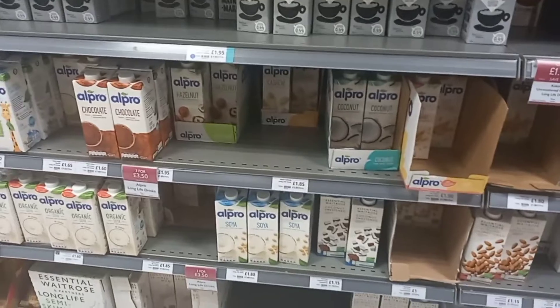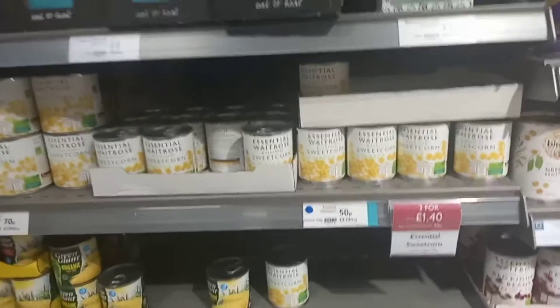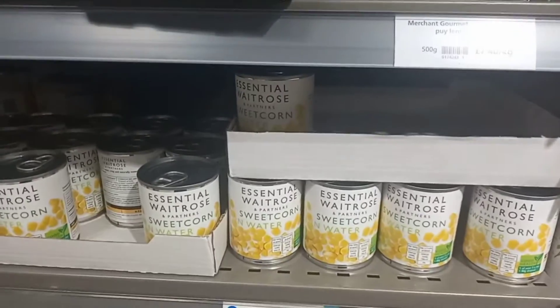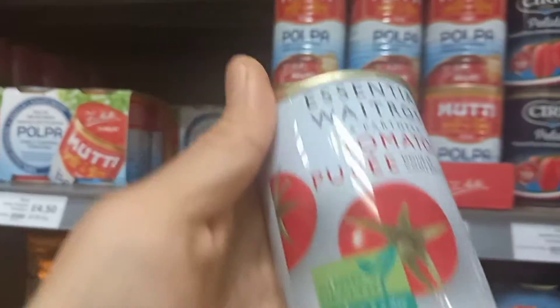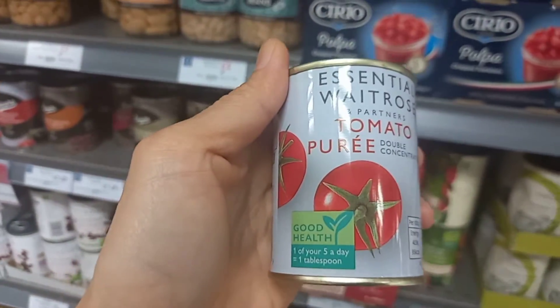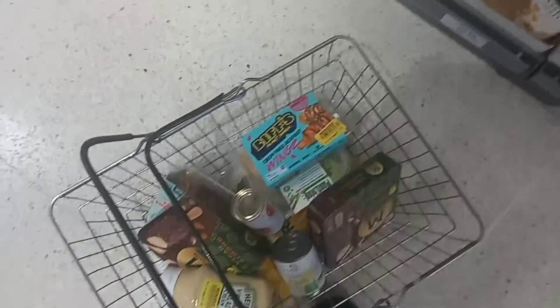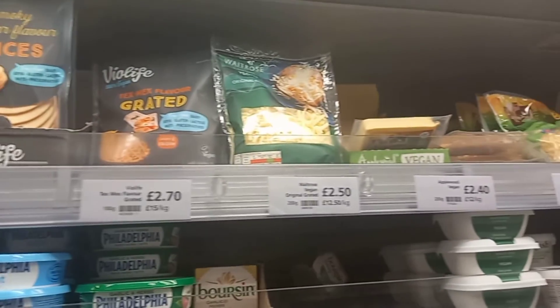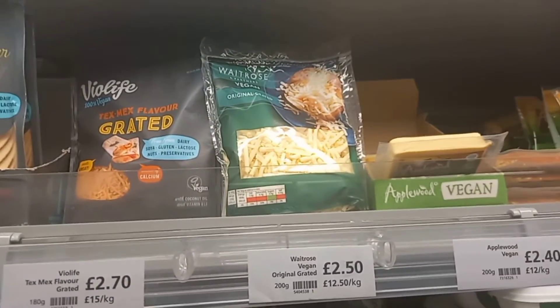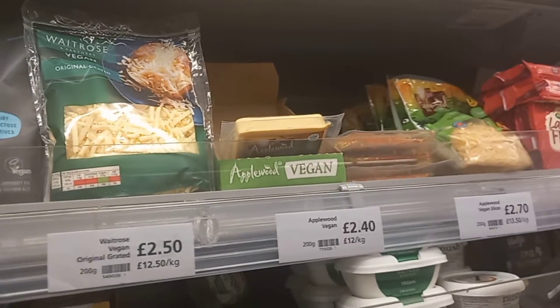This is the plant-based milk section. I'm going to buy one of the wheat rolls — ranging from oats to cashews to almond milk. I'm also picking up corn in water because I usually mix it when I do fried quinoa. And I'll get tomato puree as I'm planning to cook some potatoes and carrots. I also want to show the vegan cheese options from Violife — this is what I usually buy.